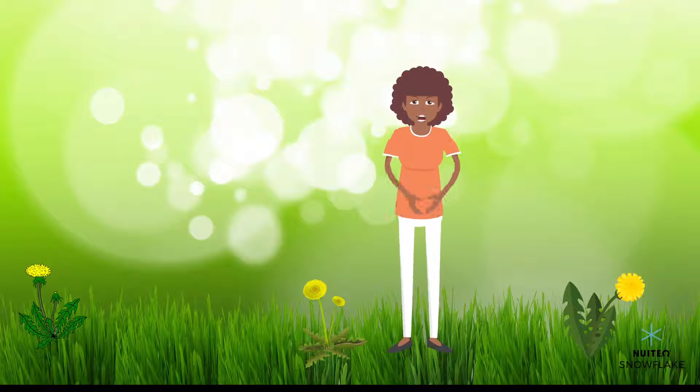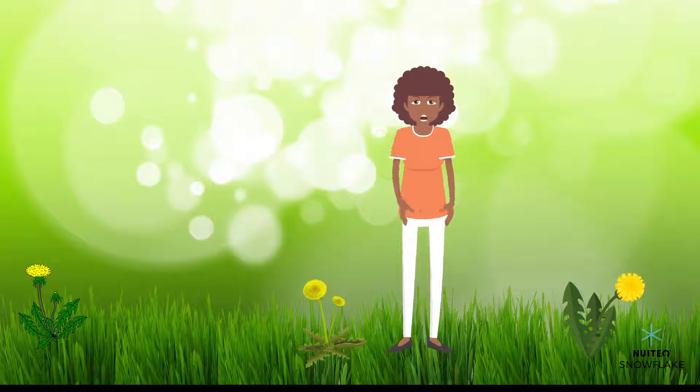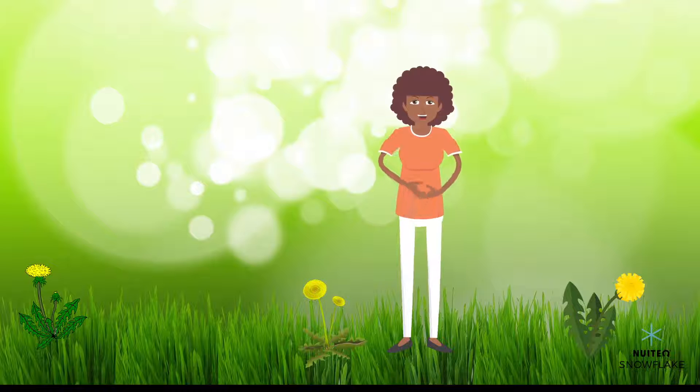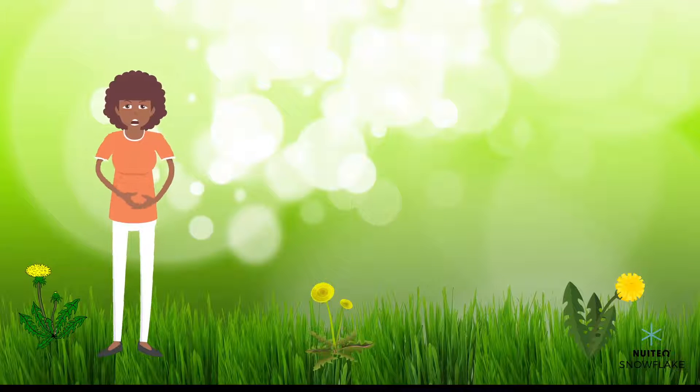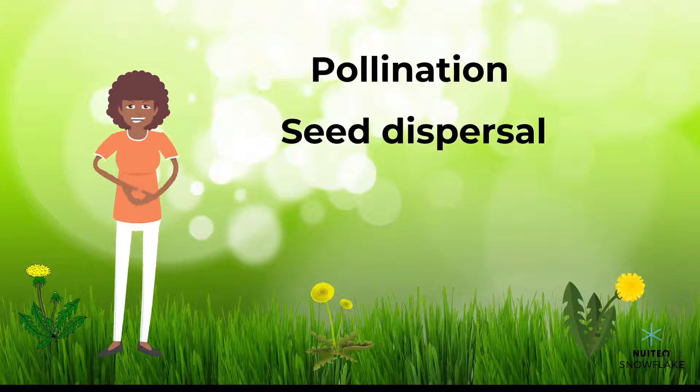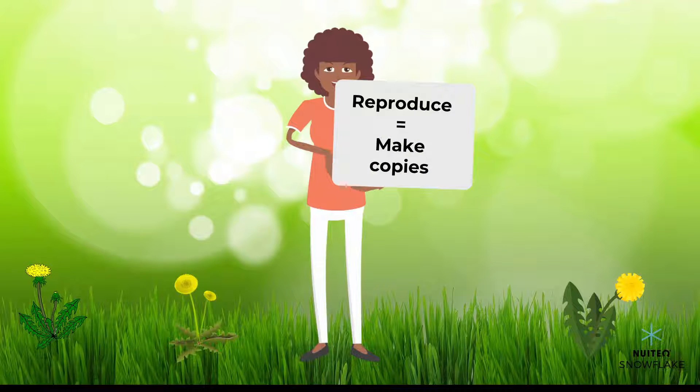Do you like dandelions? They seem to just pop up overnight, don't they? Some of them were there on my lawn one morning, but I know I didn't plant them there. So how did they get there? My name is Laura. Today I'm going to talk to you about pollination and seed dispersal.